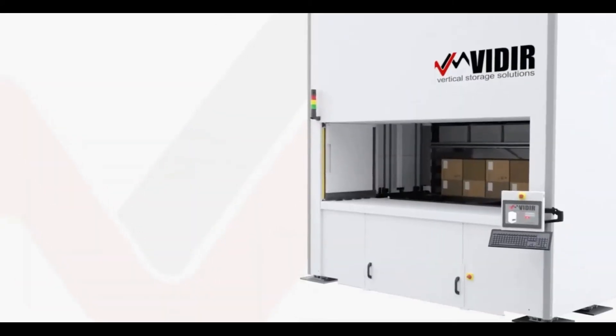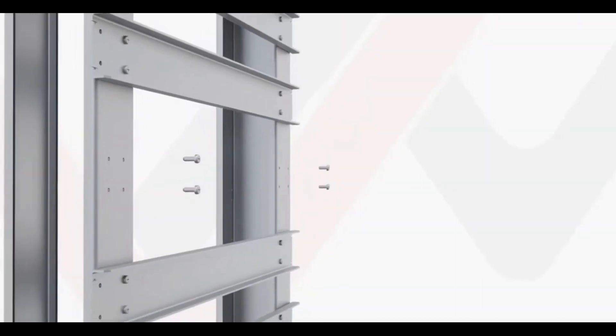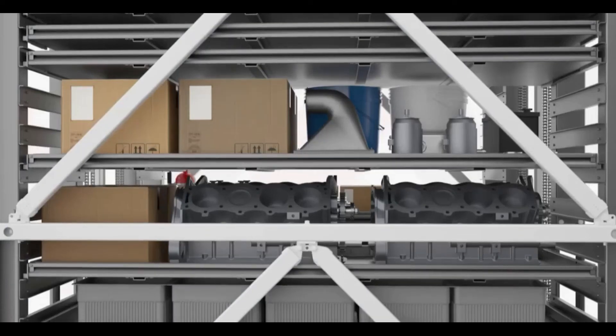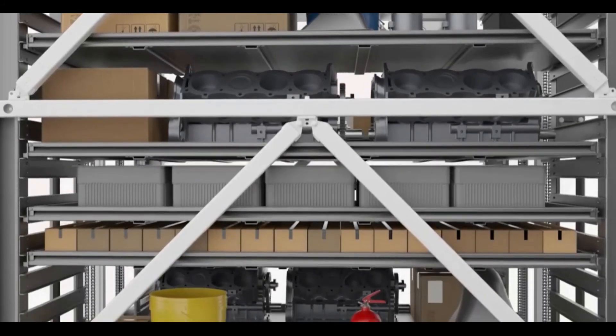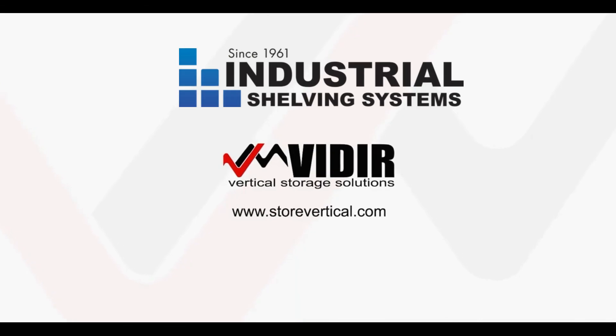To learn more about our innovative VLM and how it can help you increase safety, boost productivity, reduce labor costs, maximize storage, improve inventory management, and shrink your storage footprint, contact Veeder today.